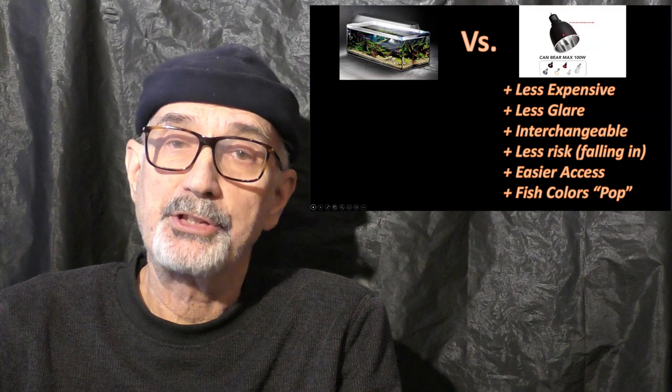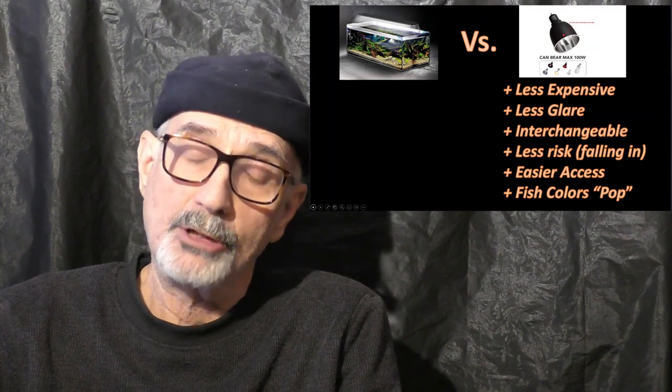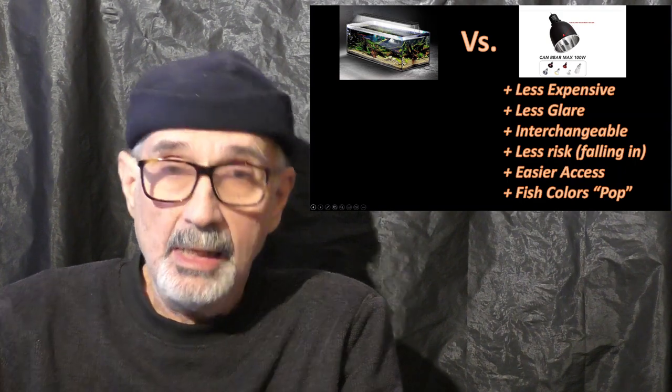I also found in the process, and this is very important, that these LED dome lights out-compete and do a much better job than LED strip lights in at least five different important ways, which I'll cover in this video.